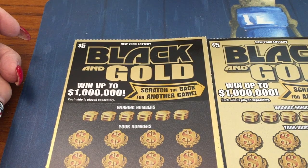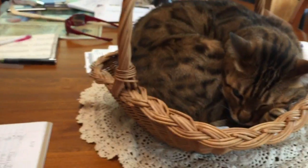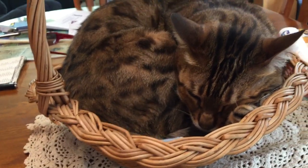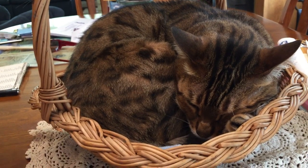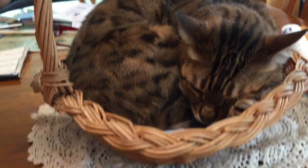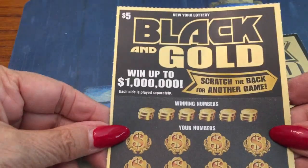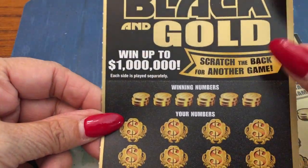Hi folks, it's Scratching with Holly — she's all mushed up in her basket, yeah, mushed up. She ate her supper and now she's going to bed. So today we have two Black and Gold tickets — it's either gold on black or black on gold.